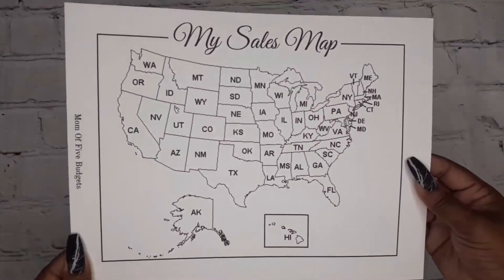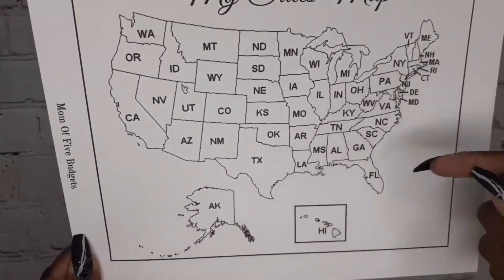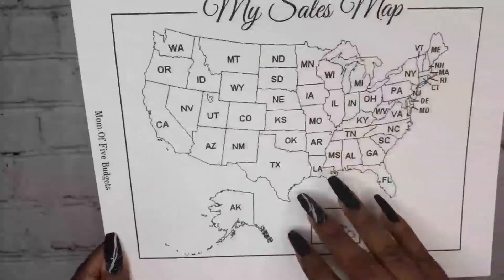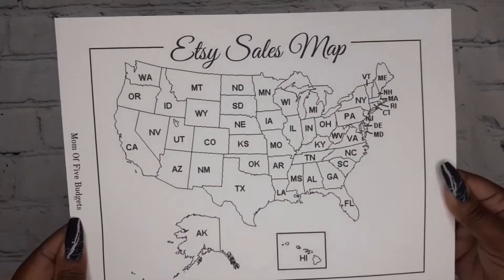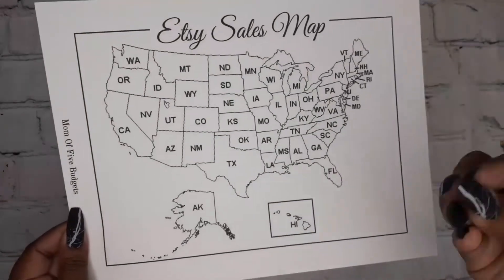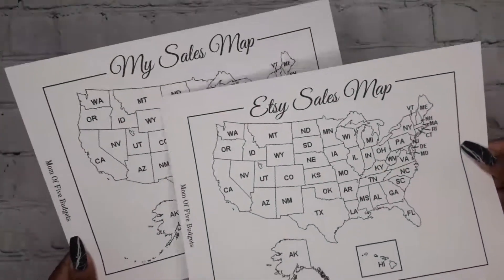This next one is a Sales Map and I give you two of them. One is a general sales tracker and one is specifically an Etsy Sales Map. Every time you get an order from a different state, you color that state in and keep going until you fill up the whole United States. This one is $1.99 and you get both.